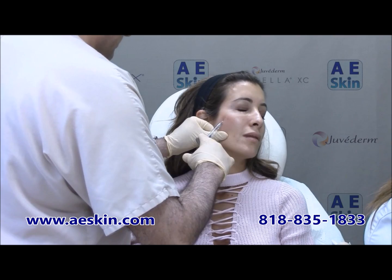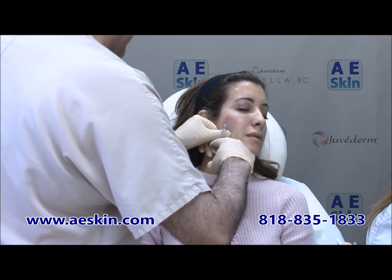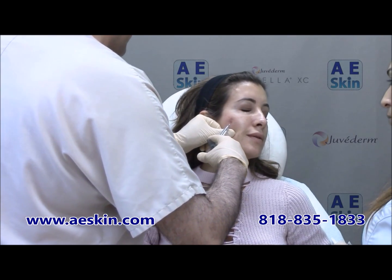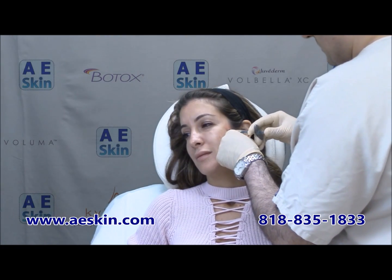Voluma restores the youthful apple of the cheeks and pulls the face upward, addressing these signs of aging. Voluma is first placed directly on the cheekbone to provide enhancement, then it is placed in the more surface layers of the skin.